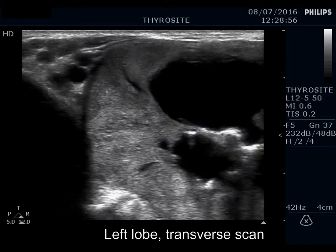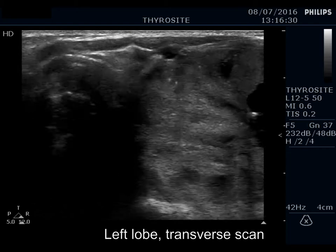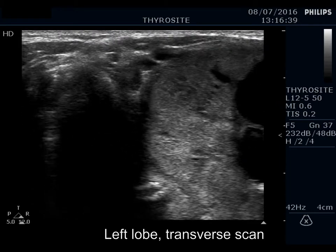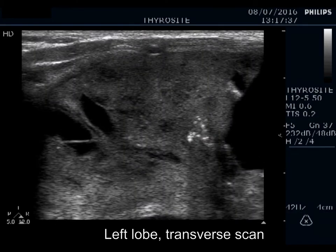This lesion has back wall cystic figures and microcalcifications, too. It is worth comparing the ultrasound presentations of the microcalcifications and the echogenic figures caused by back wall posterior enhancement.